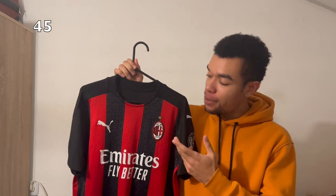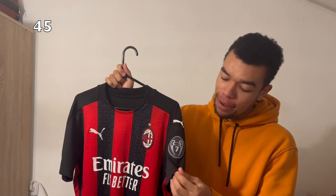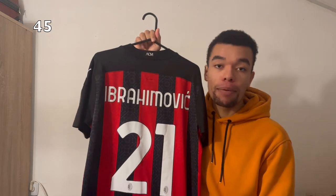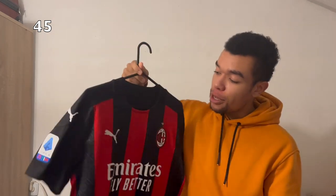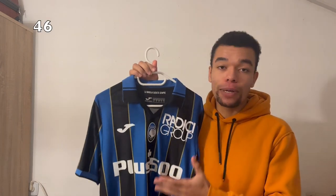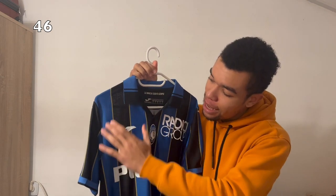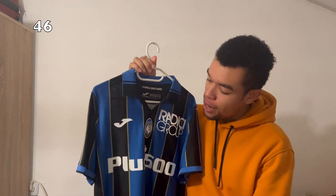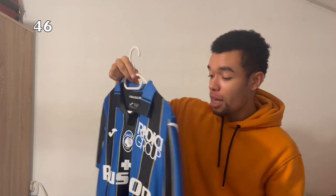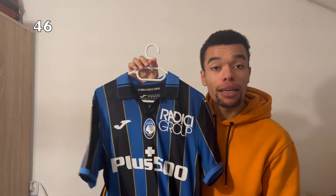The AC Milan 2020-2021 home shirt has the Serie A badge as well as the 7x Champions League winner badge. I got Ibrahimovic number 21 on the back — a nice shirt because of the bigger stripes and details. The Atalanta 21-22 home shirt is very stylish because of the golden details between the blue and black stripes, and the nice Atalanta logo in the middle. On the back I got Maehle number three — it's my first Atalanta shirt.